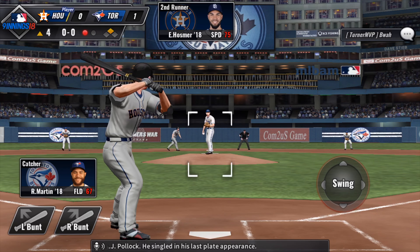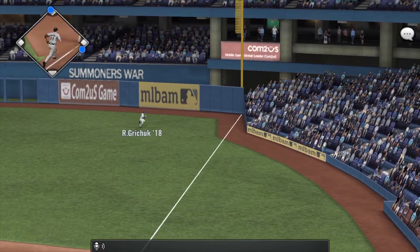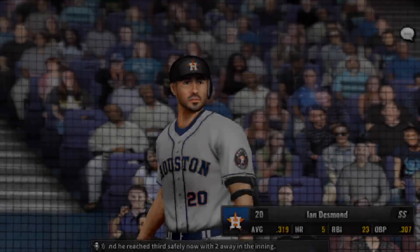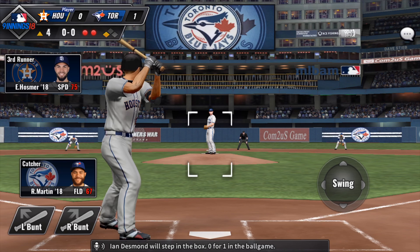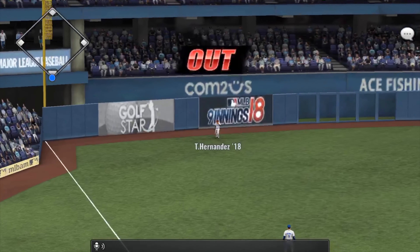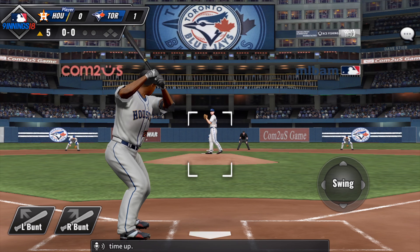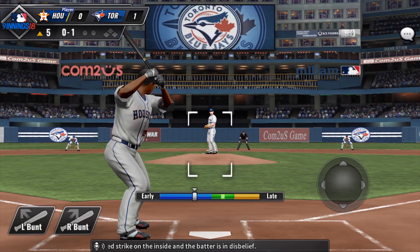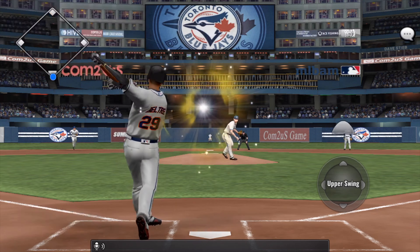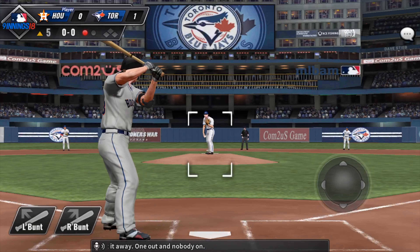Coming up to the plate is A.J. Pollock — he's singled in his last plate appearance. Swung and popped up high to the right, and he reached third safely now with two away in the inning. Ian Desmond will step in the box, 0-1 in the ball game. Swung and popped up high to the left — number 37, right there. Adrian Beltre will go for another one — he flew out his last time up. Called strike on the inside and the batter is in disbelief. And it is sent the other way, deep right center field — Grinchuk will look up and put it away. One out and nobody on.